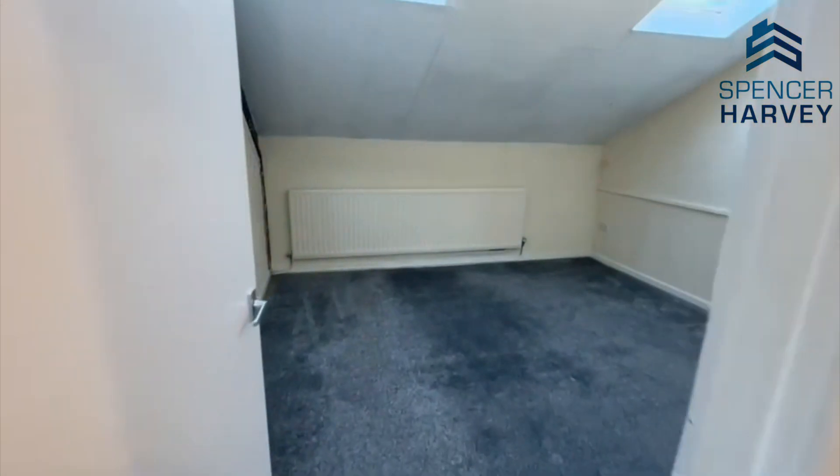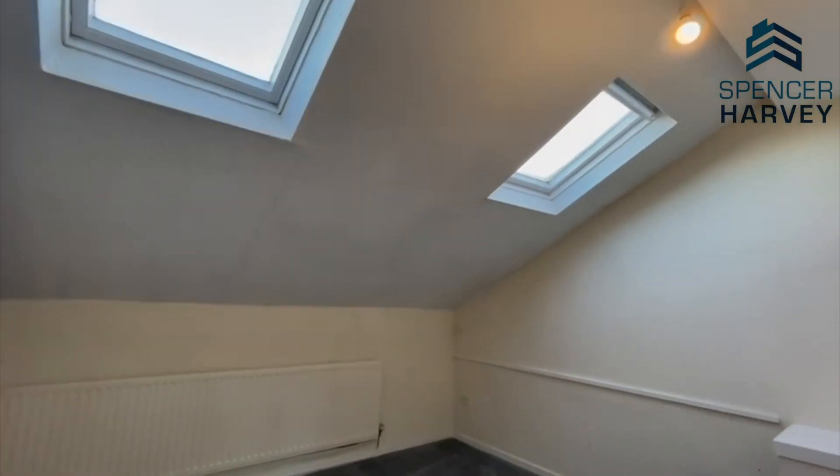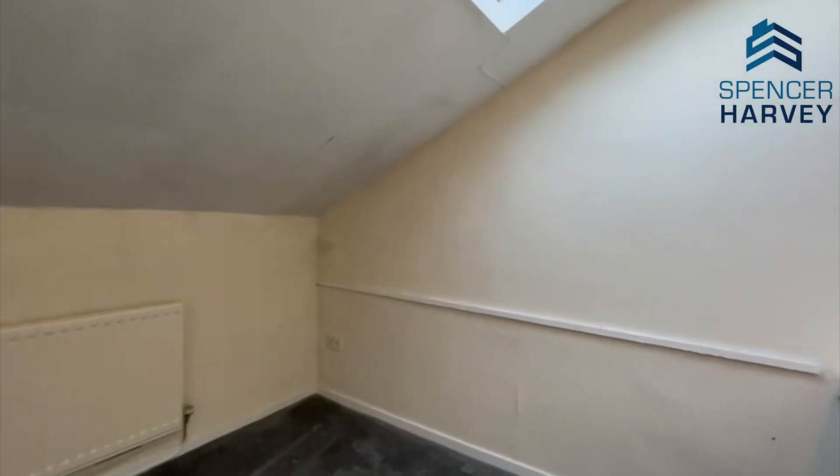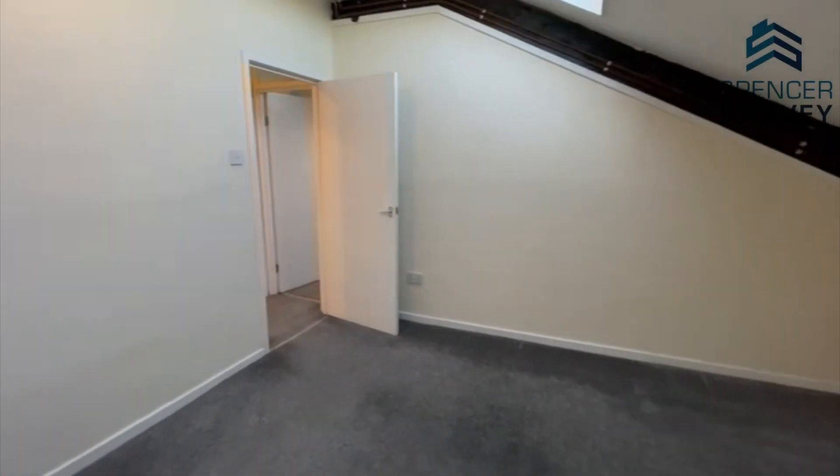We'll head into the bedroom — so this is a double bedroom with lovely skylights and plenty of room here for a double bed, a chest of drawers, or maybe even a wardrobe as well if you prefer.